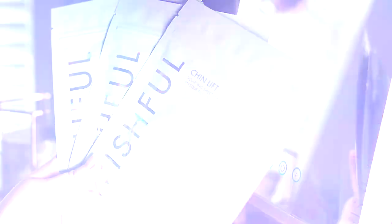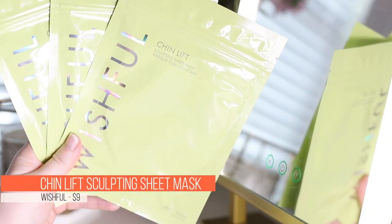Let's get started with a product made for double chins that I bought three of. This is the Wishful Chin Lift Sculpting Sheet Mask. This is literally supposed to enhance your jawline and kind of sculpt this whole area. I am someone who naturally has — it's not a double chin. I have a pointy chin because I have a heart-shaped face, but I just naturally have this kind of thing right here. So when I saw this, I thought maybe that'll help. And honestly, it's probably a gimmick.